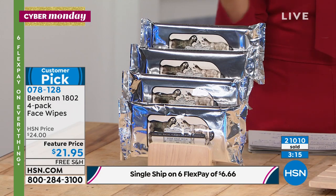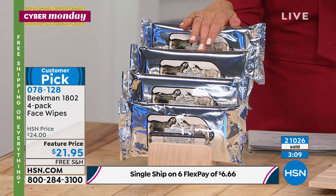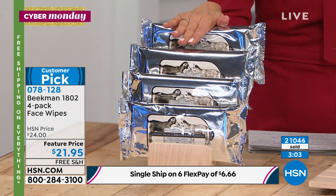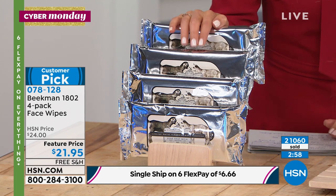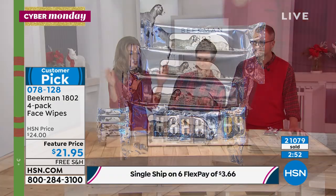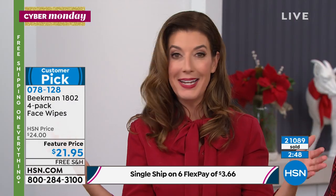You just need a quick touch-up around the house or around the office. You're getting a four-pack, and there's never been a better time. We have the feature price — we rarely, if ever, have had six flex pay on wipes at $21.95. Your flex pay is $3.66 to get home, and you have extended holiday returns. It all ends at midnight.